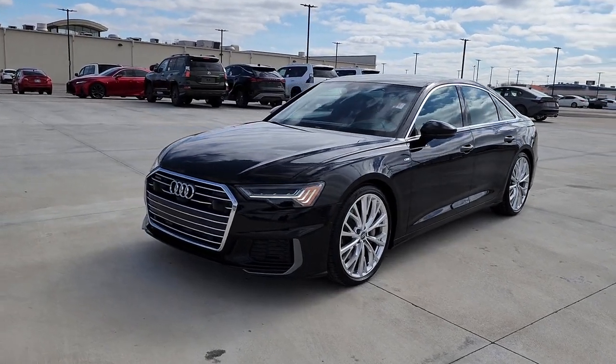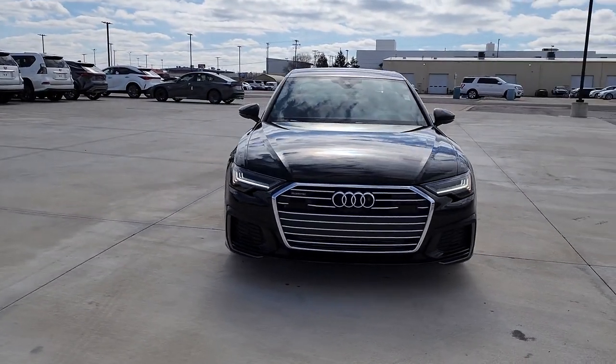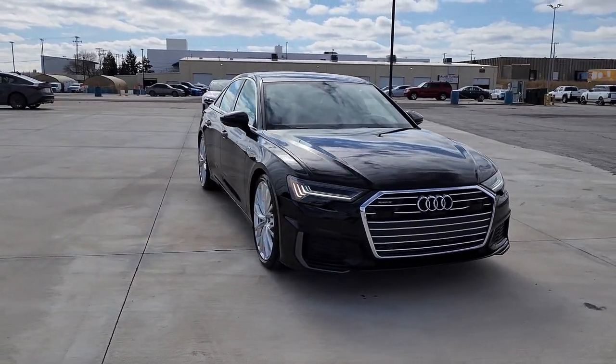Here is a wonderful 2019 Audi A6. With less than 20,000 miles on the odometer, this vehicle provides excellent value.